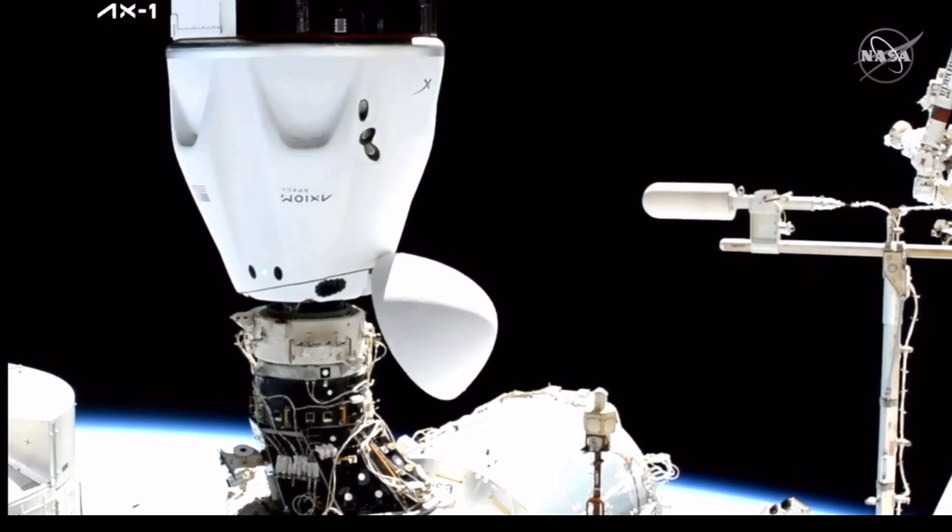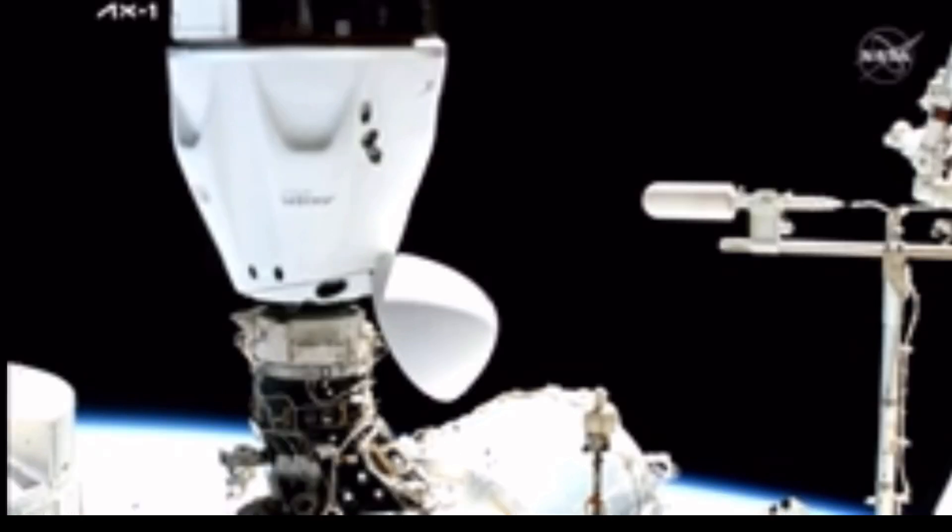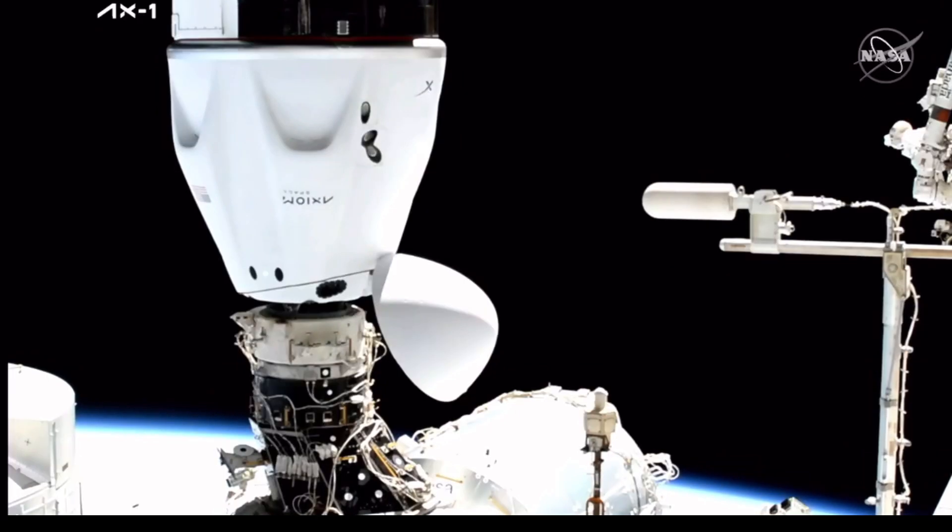With that contact and capture coming at 7:29 a.m. Central Time, 5:29 a.m. Eastern, that's 12:29 UTC, while the station and Dragon flew 258 statute miles over the Central Atlantic Ocean.